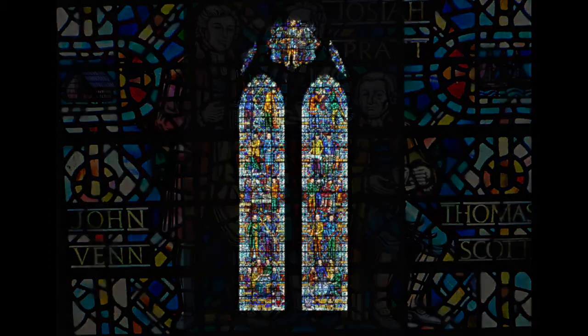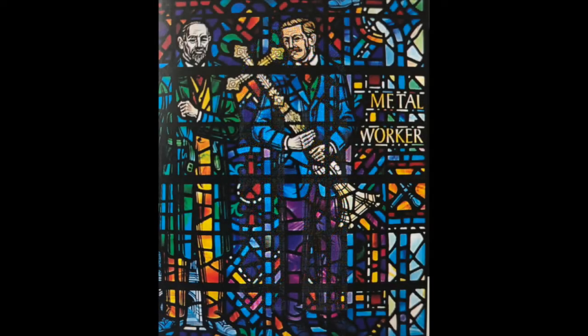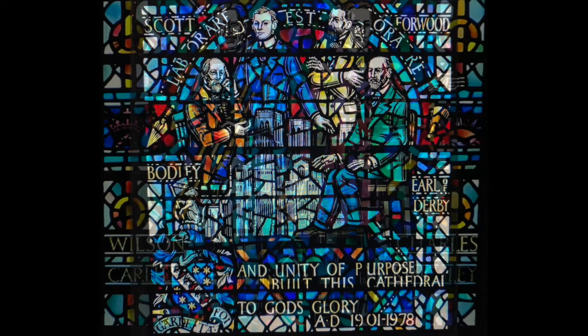The Layman's Window is next, for those who worked on the cathedral: the Clerk of Works, the Quarrymen, the Bell Foundry, to mention just a few, and pictures of Bodley, Gilbert Scott, Lord Darby, and William Forwood — the driving force behind the building of the cathedral.